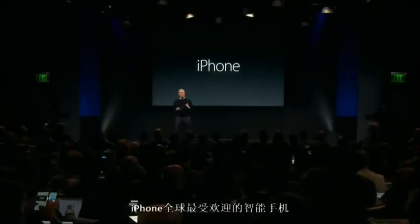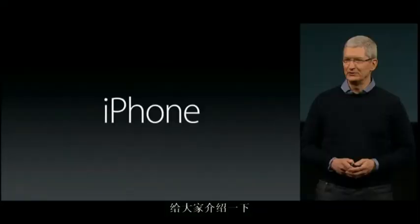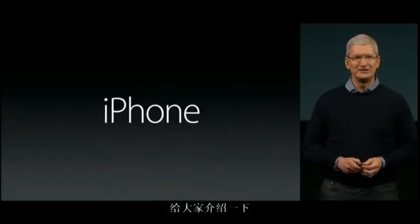iPhone is the most loved smartphone in the world. And today we're welcoming a new member to the iPhone family. And to tell you all about it, I'd like to invite up Greg Joswiak.